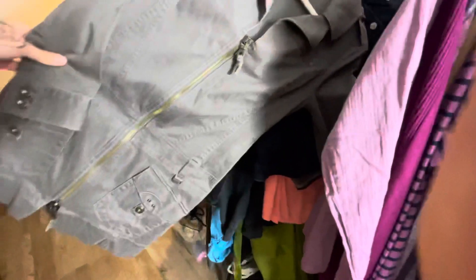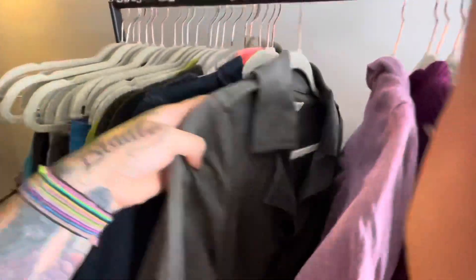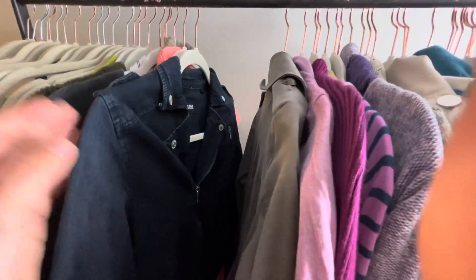This is a Diesel jacket — it was kind of hard for me to see what brand this was at first, but it's Diesel. This is probably about 10 years old. However, Diesel is still a good brand to pick up. This is like a canvas, almost like a surplus style jacket. I think I'm going to list this one around $35.